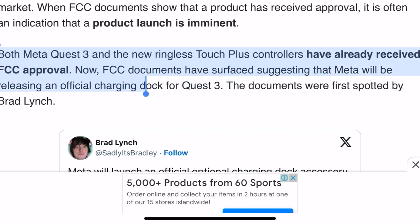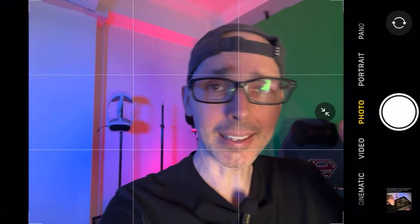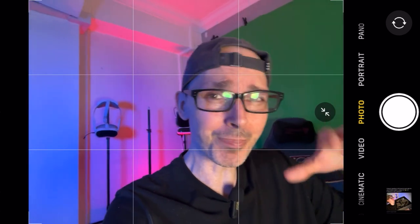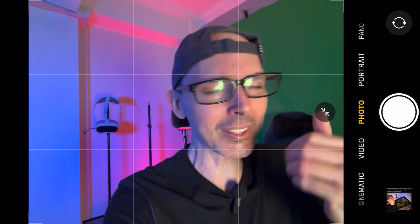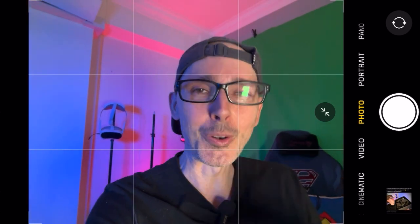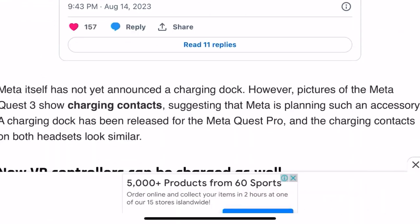Both Meta Quest 3 and the new ringless Touch Plus controllers have already received FCC approval. New FCC documents suggest Meta will be releasing an official charging dock for Quest 3. The documents were first spotted by Brad Lynch, who keeps track of all the different things that happen in the market and has insiders at various places. He's got his ear to the ground and is able to pick up on these things before a lot of other people.